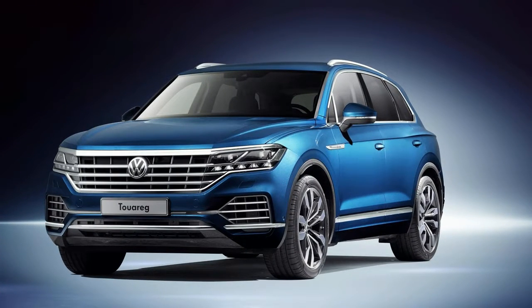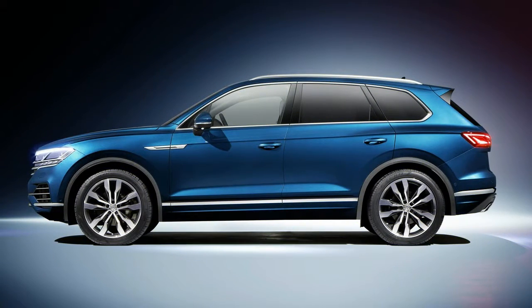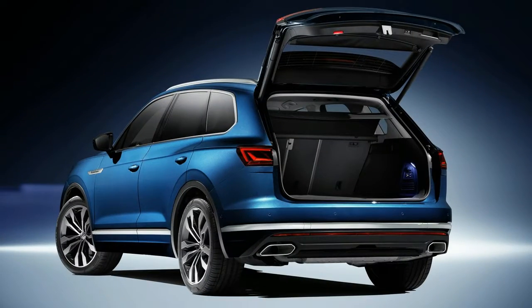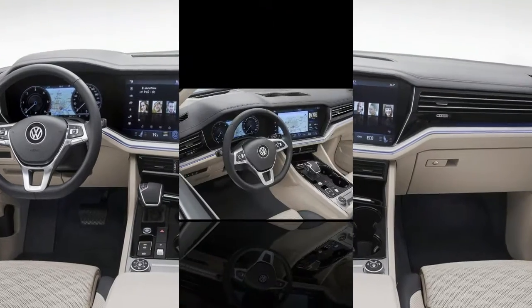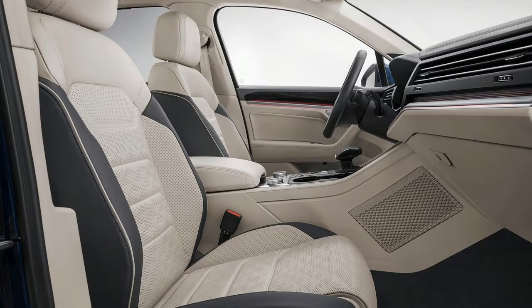Volkswagen revealed a redesigned Touareg on Friday at a special ceremony in Beijing, marking the automaker's presence in China, which it calls its second home. The new Touareg represents the third generation of the nameplate, and it's been pushed much higher upmarket to reflect its new status as flagship of the VW brand. That role was previously filled by the Phaeton, but the full-size sedan was discontinued in 2016 and an electric successor isn't due until early next decade.